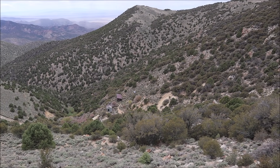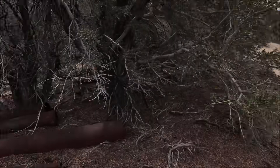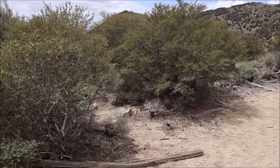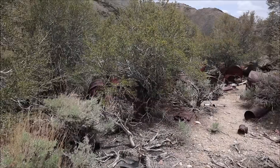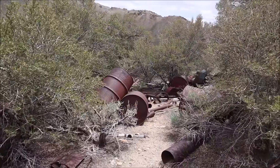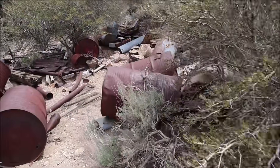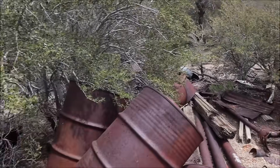We have some ventilation pipes right there — great indication of a mine nearby. Continuing forward, this just looks like a trash site. There's tons of old barrels and other ventilation pipes. That's part of an ore cart rail, and a lot of general miscellaneous stuff laid about.